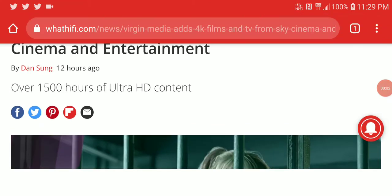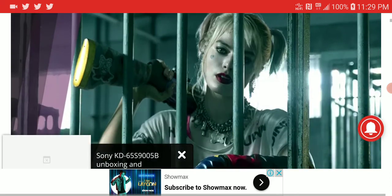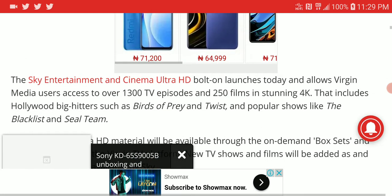It's official — Virgin Media, the UK-based company, has officially announced in partnership with Sky Media they are releasing 4K films and TV shows on their devices. This is only available for their most premium members on their platform, as they have different tiers, so if you're a Virgin TV customer you will need to upgrade your plan.